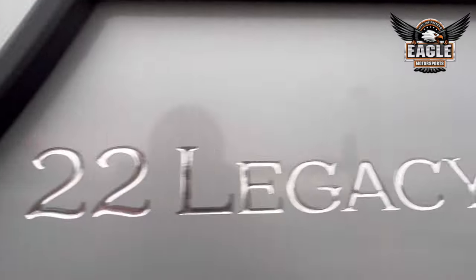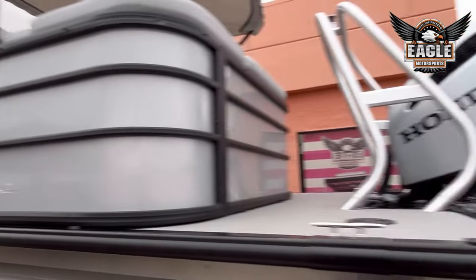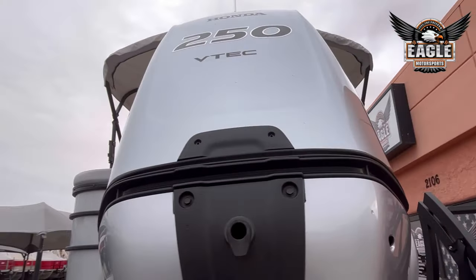This is the Legacy Series. It has a 250 horsepower Honda motor. With Honda you're going to get a standard 5-year warranty.